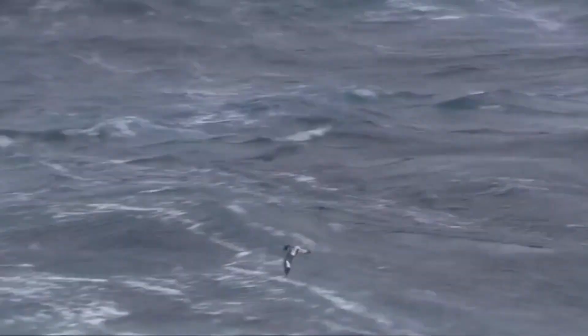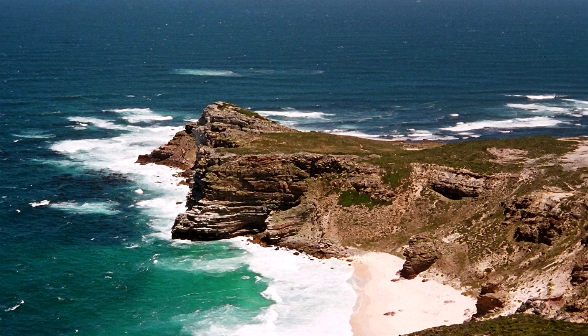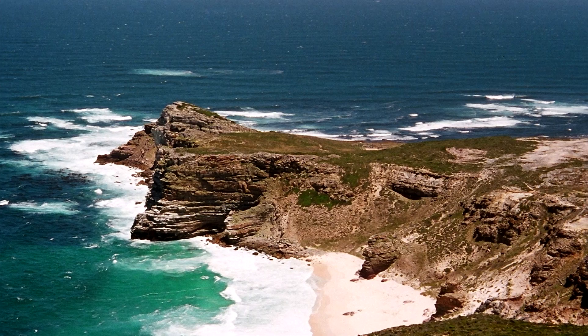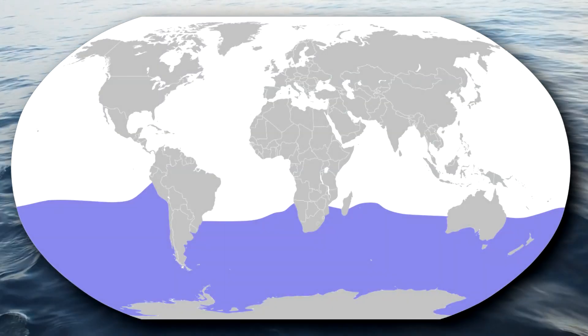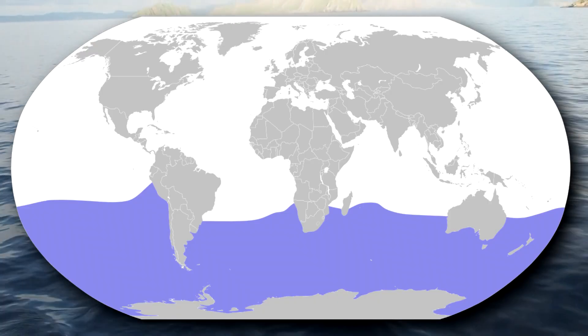Today on Animal Fact Files, we're discussing Cape Petrels. The Cape part of a Cape Petrel's name comes from the Cape of Good Hope, where they were first identified. These are seabirds living in the Southern Hemisphere, although they sometimes fly into the Northern Hemisphere, where they're known as vagrants.